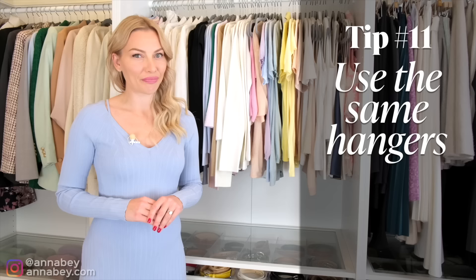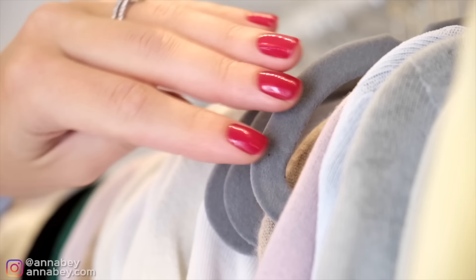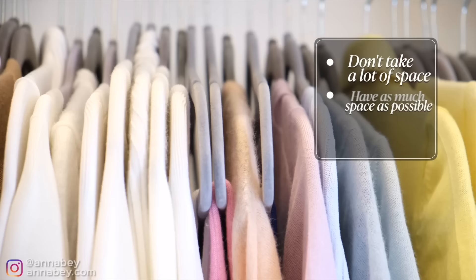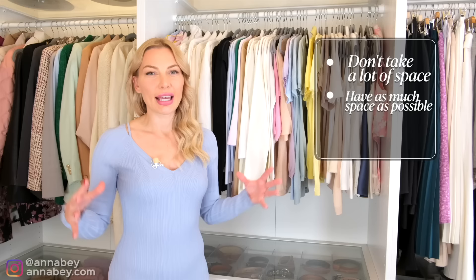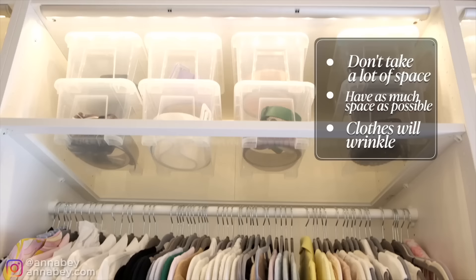Having peeked into many classy women's closets over the years, I've noticed a running theme: nobody is mixing their hangers. They all have hangers of the same color. These slim velvet hangers are really popular among well-dressed women. Thin velvet hangers are perfect because they don't take up a lot of space. Regardless of how many clothes you have, you want as much space between items as possible.